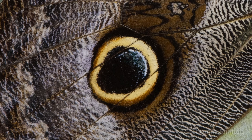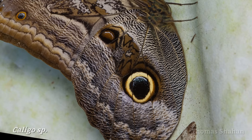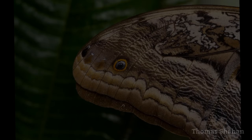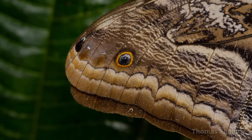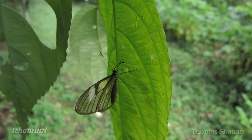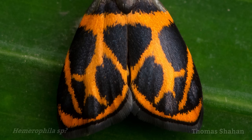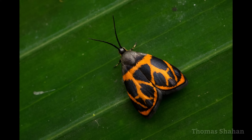Speaking of big leps, I was excited to see this huge Caligo owl butterfly, which I'd never seen in the wild before. Aside from the obvious owl eye markings, I was surprised to notice they also have a pretty convincing snake-head wingtip. In retrospect, I kind of wish I'd also taken a low-angle portrait of this little metalmark moth, but oh well.